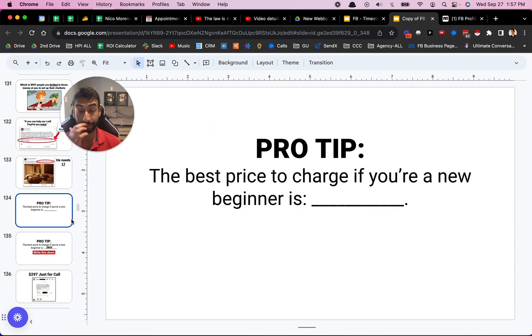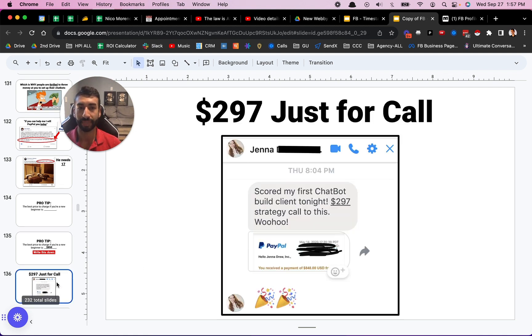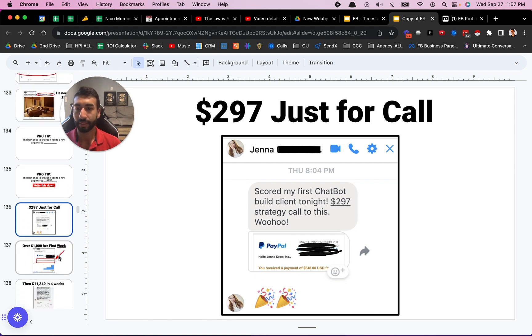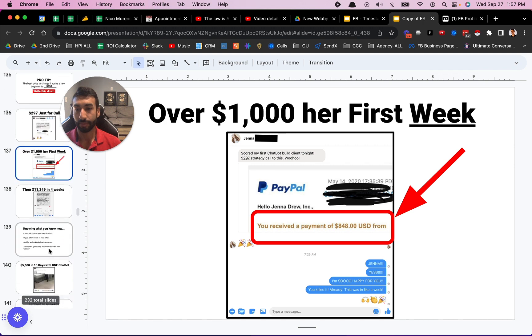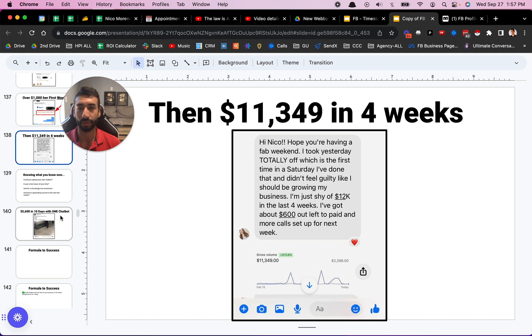Here's a pro tip: the best price to charge if you're brand new at this when you don't know what price to charge — write this down — it's $850. That's if you're just getting started. You saw Scott earlier: he was able to charge $3,500 and then $6,000. But if you're brand new, you can easily charge $850 for this. That's what Jenna did as well — she charged $848. She made over a thousand bucks her first week, and then she made $11,349 in four weeks.